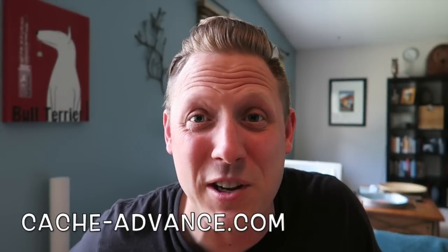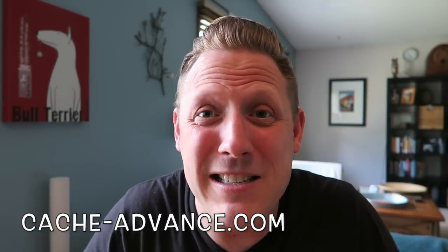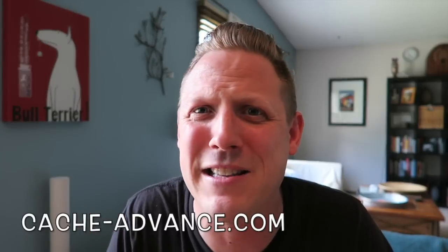These compilation videos are pretty fun, but they are a lot of work to put together. So this will be the last compilation video of the geochallenges, but the geochallenges will continue starting next month. The three winners of this month will each win a $10 gift certificate from cache-advance.com. Thank you cache-advance.com for sponsoring this contest. If you're looking for anything geocaching, make sure you stop at their website and they will hook you up with all kinds of awesome geocaching gear.